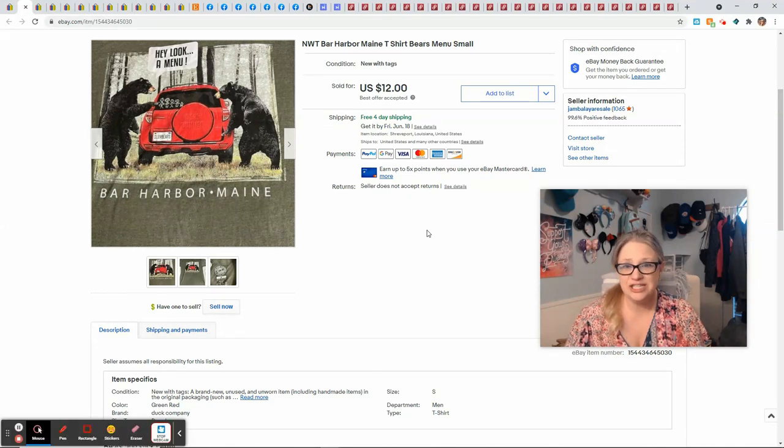This Bar Harbor, Maine t-shirt isn't necessarily something I would have picked up at Goodwill if I was sourcing, but it came in a men's ThredUp rescue box and it was new with tag. And obviously there was a buyer out there for it. It sold for $12 and gave me $6.72.